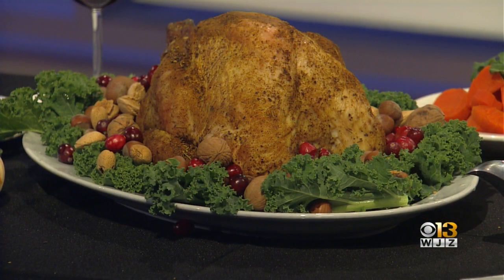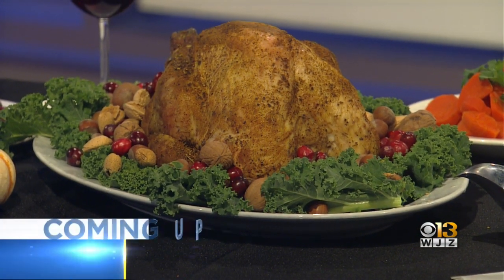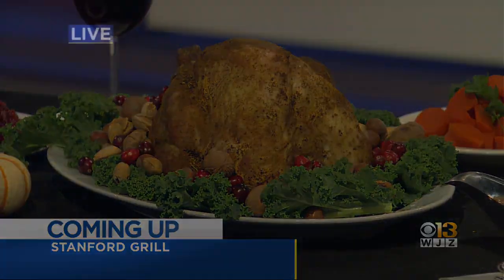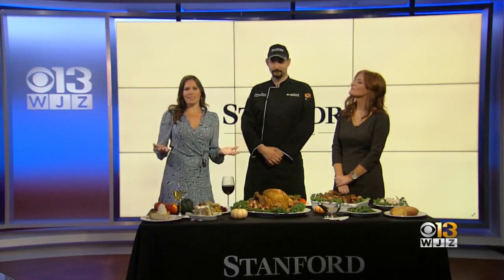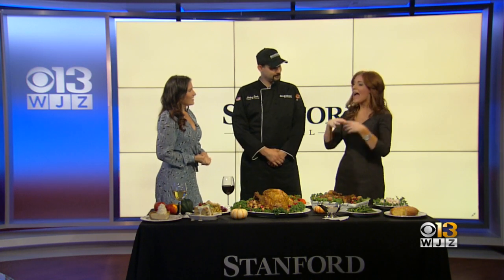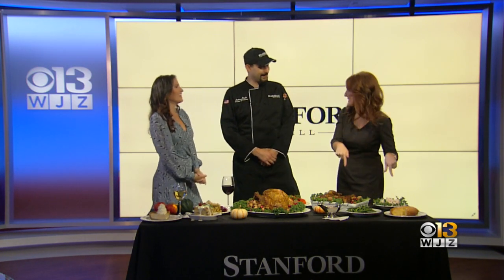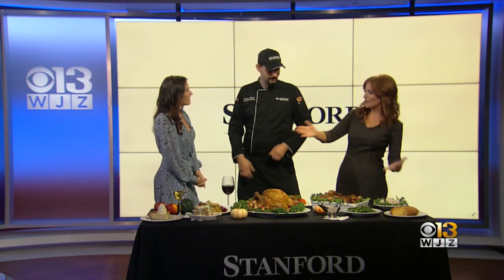WJZ Saturday morning, the Stanford Grill is here on TV Hill. This morning we are bringing you a preview of their holiday menu. Some of us still have Thanksgiving leftovers in the fridge, but it's never too soon to start thinking of our next holiday meal. We're joined this morning by Chef Anthony Peek, the executive chef of the Stanford Grill. Good morning, thank you so much for joining us and bringing this — we're really happy to have your food here. Tell us about what we have on display.